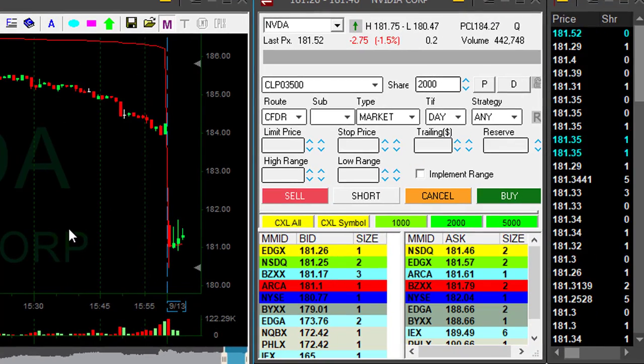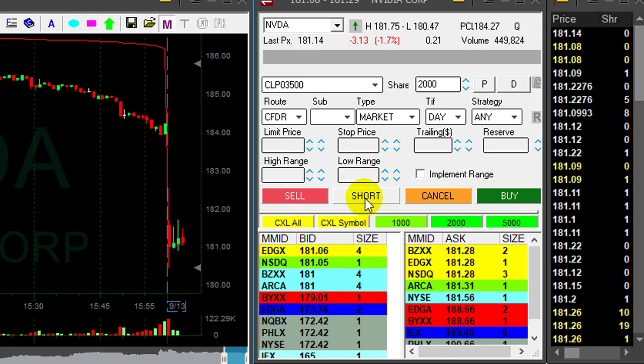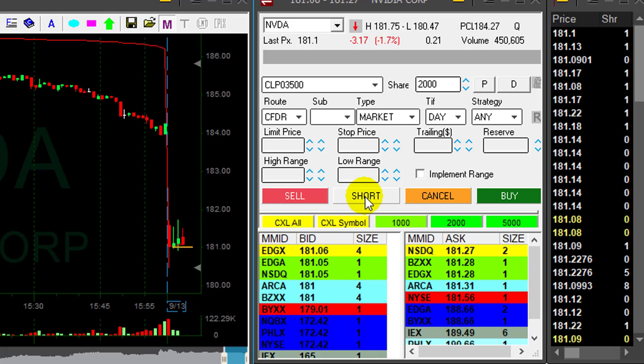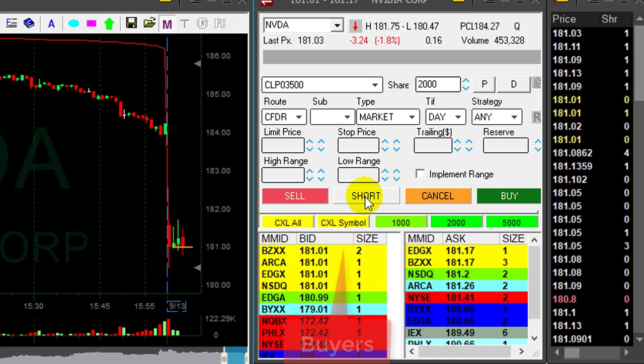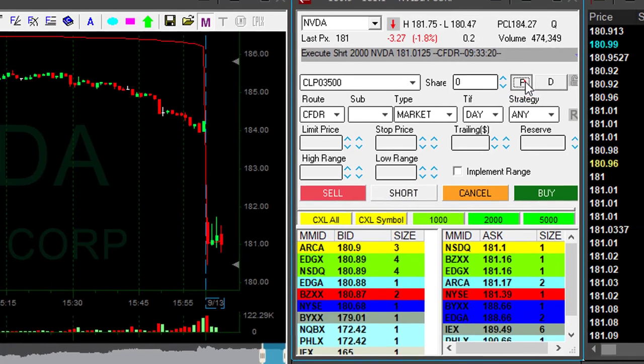NVIDIA is down just 1.6%, and usually I would look for something that is much lower than that. But under $181 looks interesting for a short, and I'm about to show 2,000 shares. Look at the buyers — it's just slightly moved under $181, and I click that button.